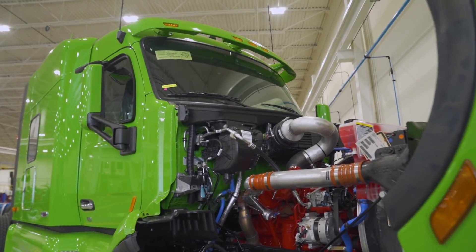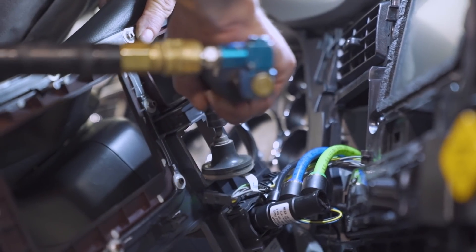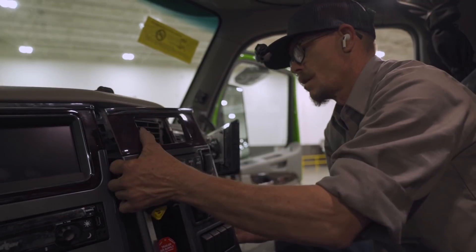We can operate the vehicle without the generator operating at all, so we can go significant distances in a pure battery electric vehicle mode. All accessories — lights, wipers — all operating from the battery, and we don't have to have the generator on at any point.